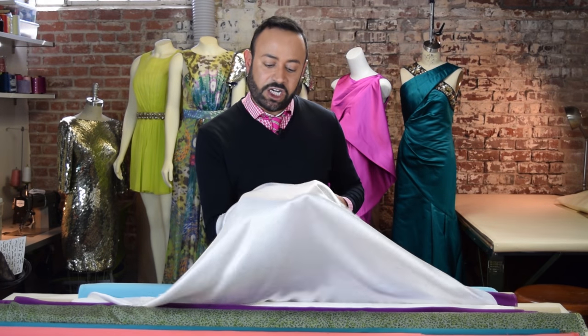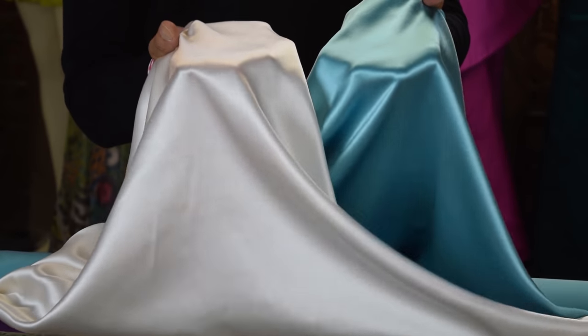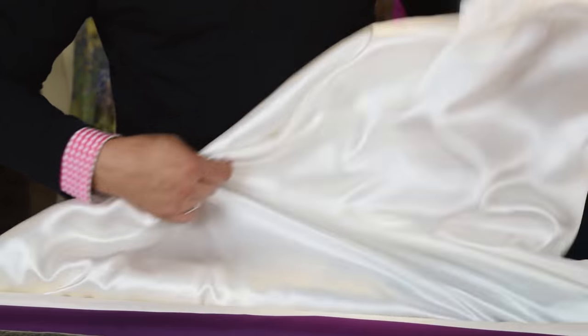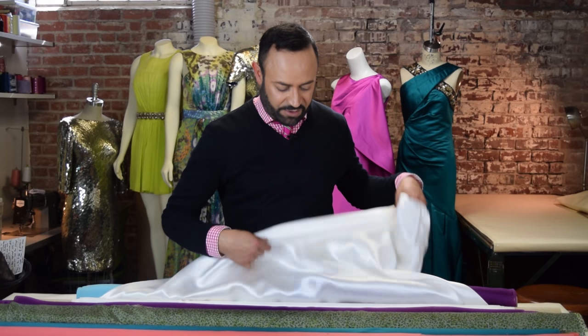Silk Charmeuse. Now silk charmeuse, a lot of people get confused with the satin back crepe. Satin back crepe is heavier, but it's still shiny. But the silk charmeuse doesn't have a crepe back, and because it is lighter, a lot of people would rather use this for blouses. But you can also do bias cut gowns in this because it's got the same liquidy effect of the satin back crepe.